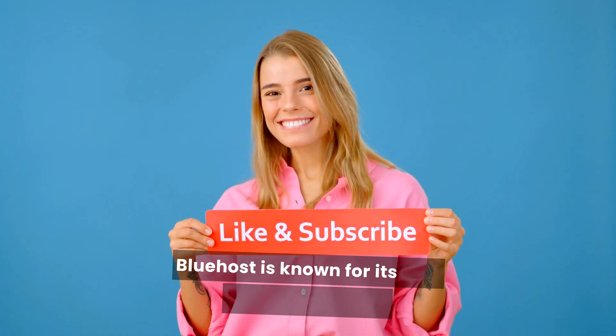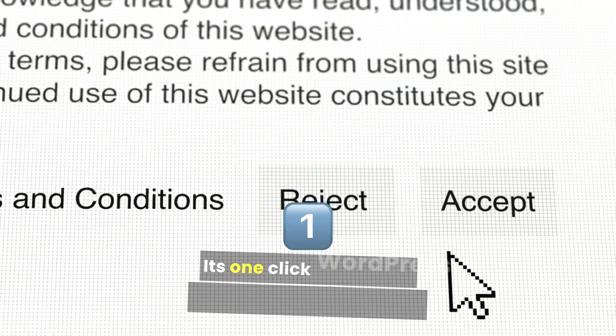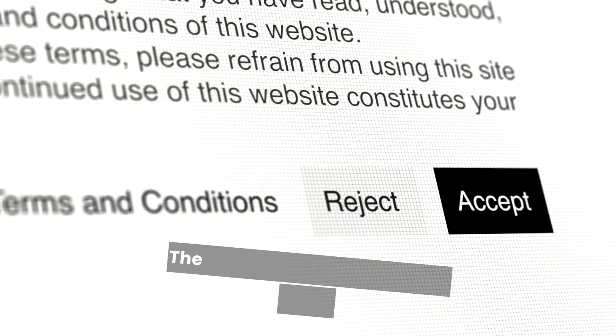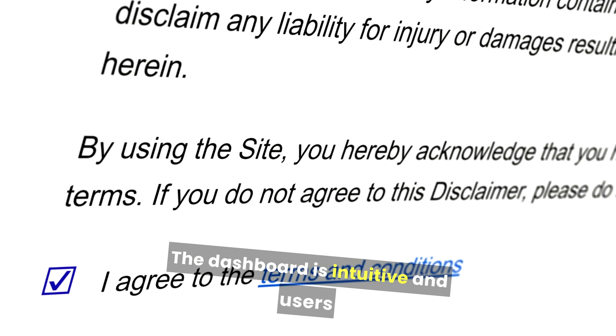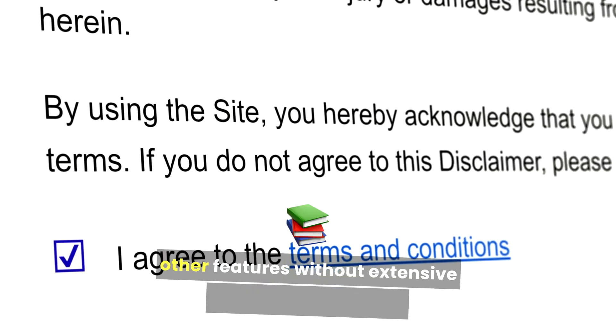Bluehost is known for its user-friendly interface, making it easy for beginners to navigate. Its one-click WordPress installation simplifies the process of setting up a website. The dashboard is intuitive, and users can easily manage domains, emails, and other features without extensive technical knowledge.